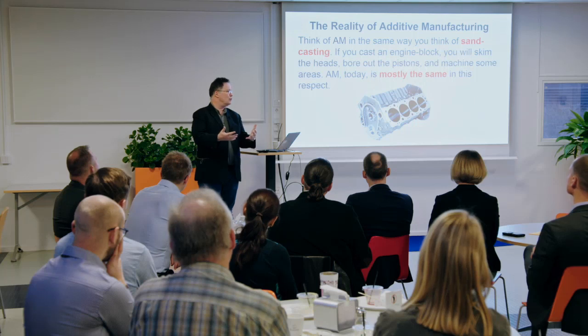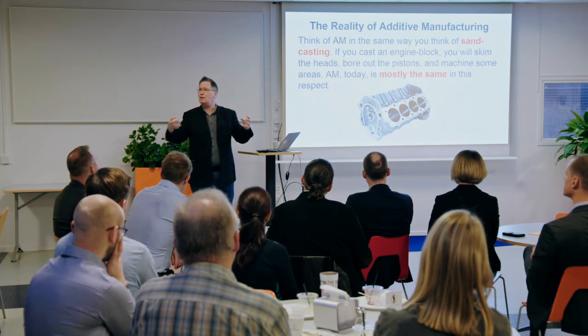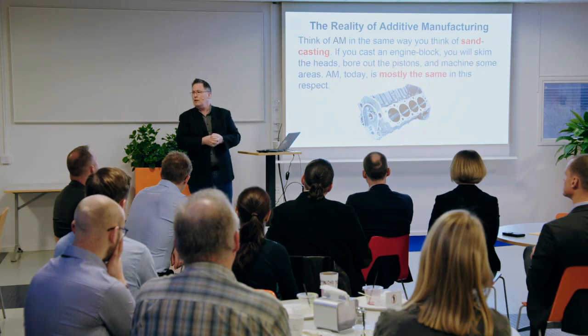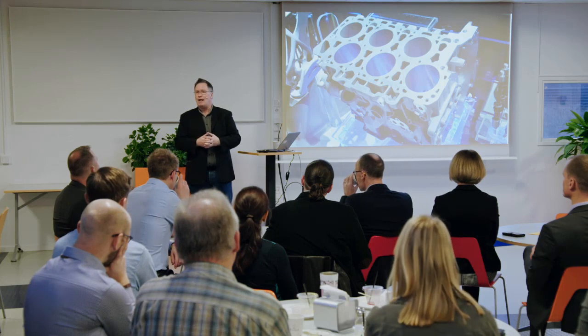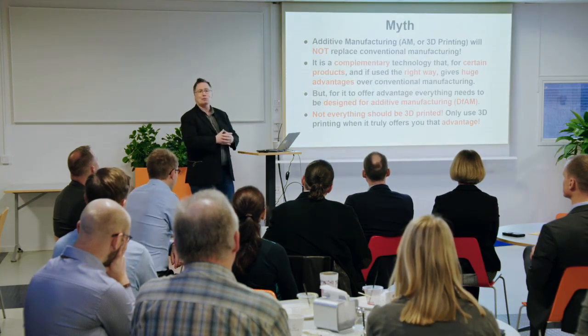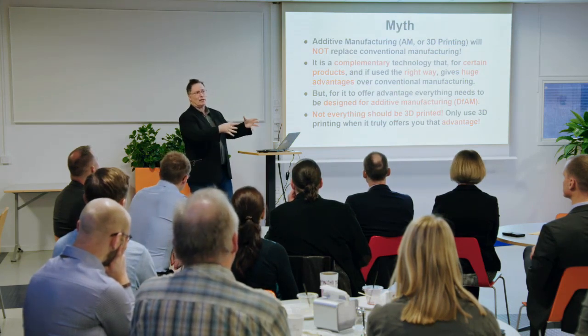The surface quality of 3D printed parts is relatively rough — the same as sand cast, in fact better than sand cast. If you cast an engine block, most of it you don't really care about the surface finish, but where you need engineering tolerances you'll skim the heads, bore out the pistons, and anywhere you need bearings to press fit, you post-process and machine them. If you think of additive in the same way, you will not be disappointed. A lot of newspapers and media say in the future everything will be 3D printed and manufacturing as we know it is dead — I think that is absolutely not true. Additive will never replace conventional; it's a complementary technology.